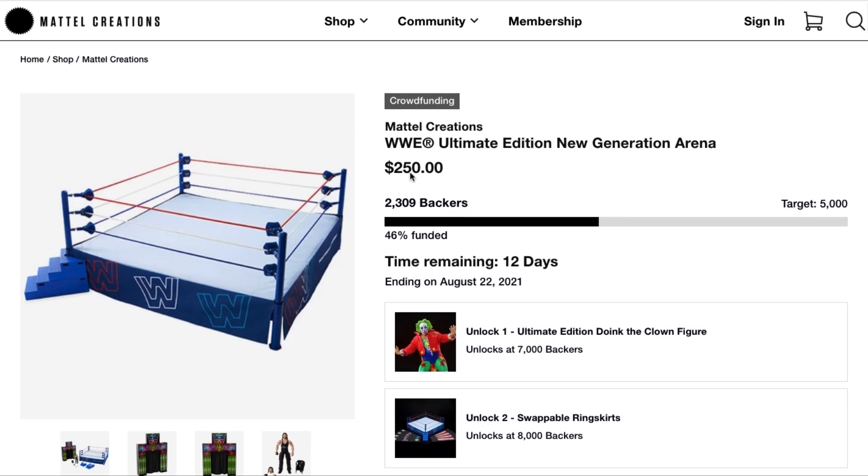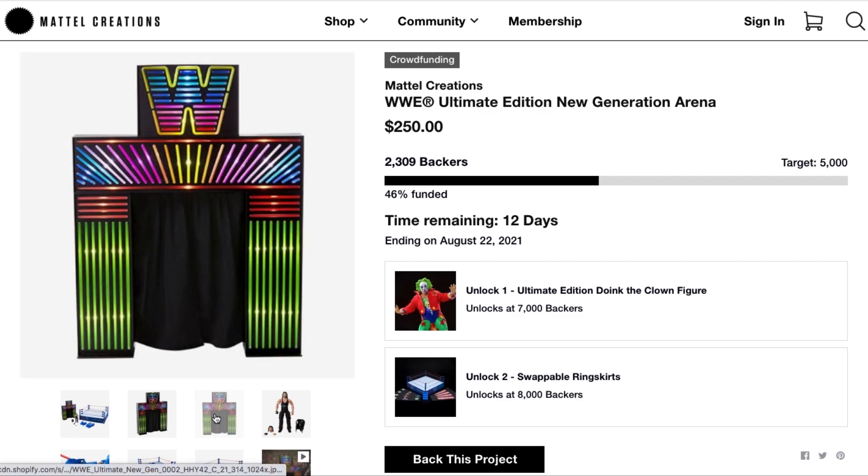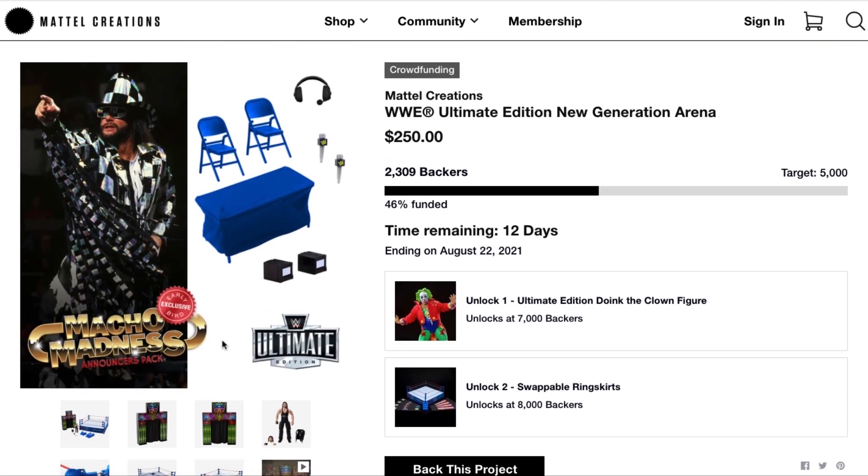If you're a WWE fan, the full-size AEW ring goes for about $150 US — this is only $100 more and includes so much more. The AEW full-size ring is pretty much the same dimensions, 22 by 22 inches, with side skirts, turnbuckles, ropes, and walk-up stage, but it does not include the LED entrance stage with curtain. And if you back the early bird, you get the Macho Madness Announcers Pack. They're not even 50% yet at 12 days left to go.